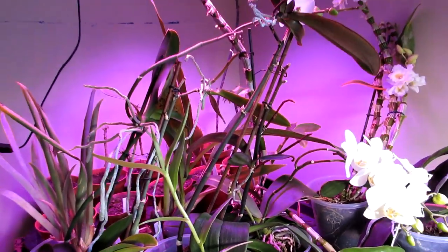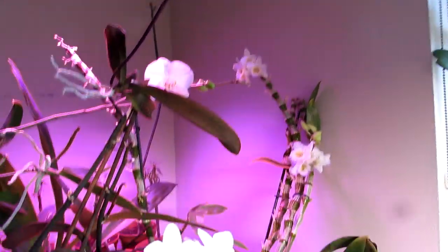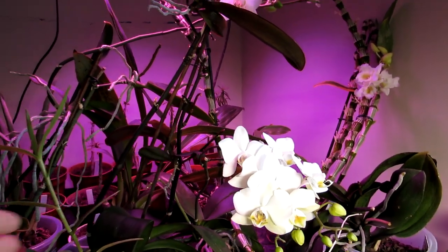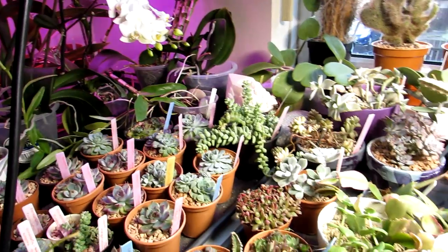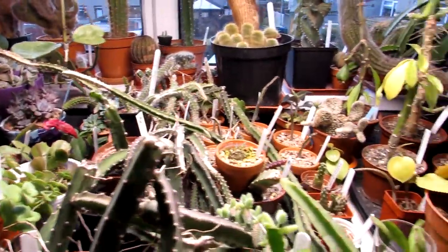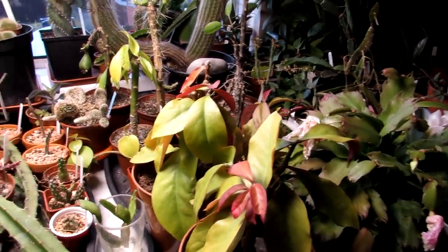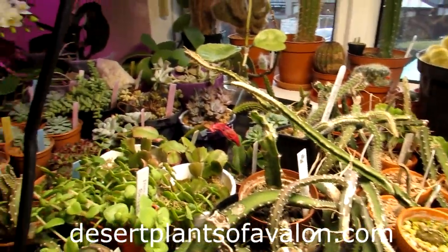We only have a few small orchids in our collection but we'd like to have more in the future. The rest here are my cacti and succulents that are overwintering here in the grow room, and a lot of these will be going back out into the polytunnel for the spring and summer months — hopefully not too long now.